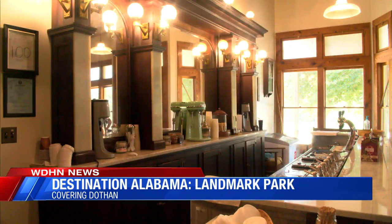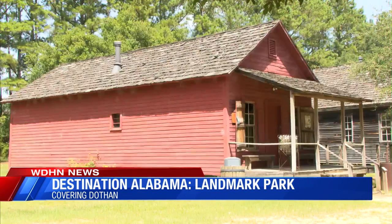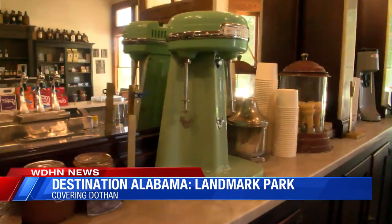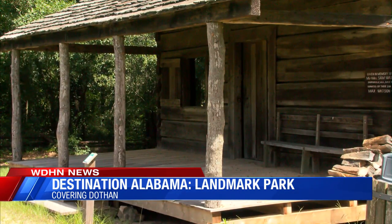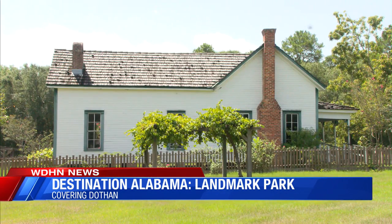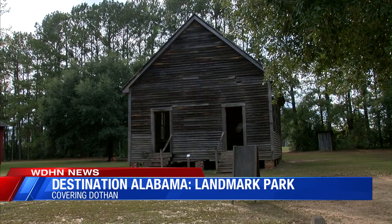We have a drugstore with a working soda fountain, one-room schoolhouse, church, and Shelly General Store. If it feels like each building was plucked right out of time, that's because they were. The Waddell house was moved to the park in the late 70s to preserve it — it was a farmhouse the Waddell family lived in. All the other buildings have similar stories, the only exception being the building that houses the drugstore, which was built here at the park.